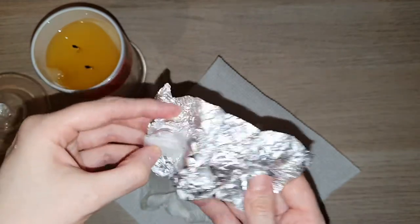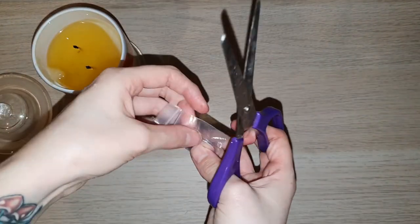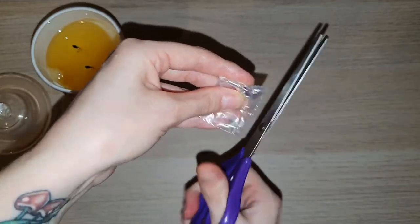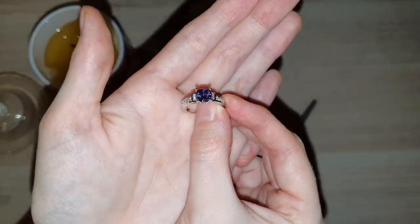Unfortunately with my reveal today, I didn't actually get that little slip of paper, and I also could not find the ring on the website — I searched high and low and absolutely could not find it. But regardless, it is an absolutely stunning ring. I got a purple stone, and purple is actually my favorite color.